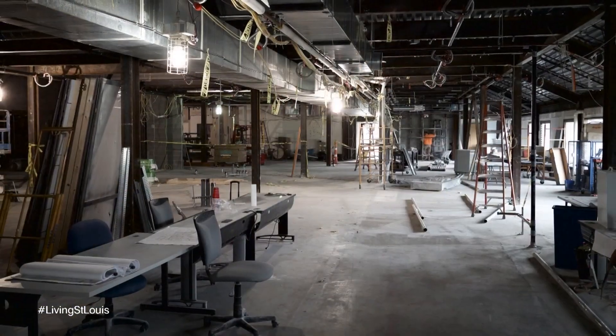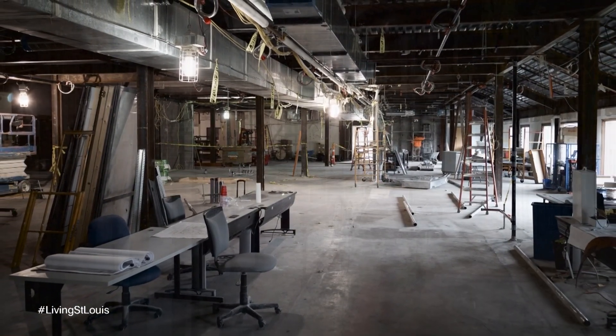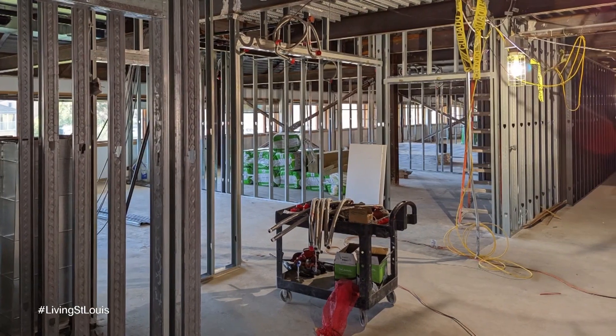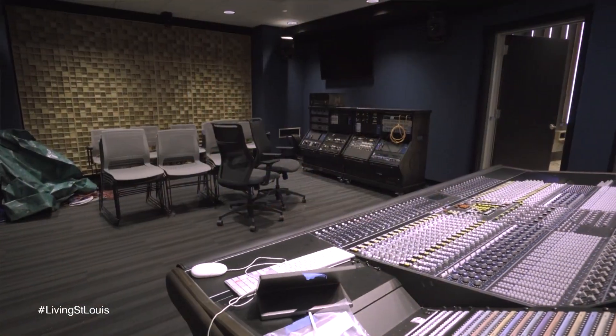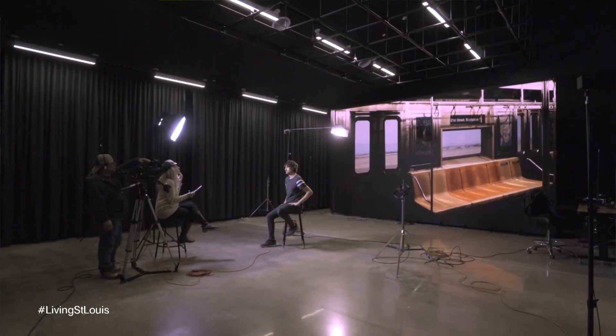This remodeling was a complete gutting of the building — everything but the exterior envelope was demolished and pulled out, then reconstructed so that it could be purpose-built as a communication and media production facility.